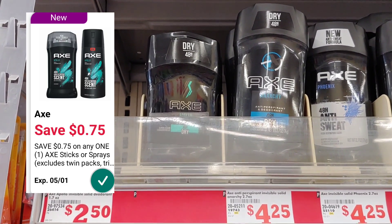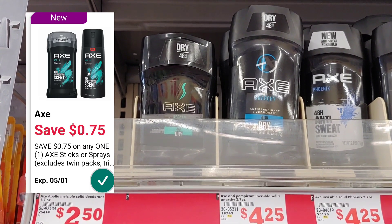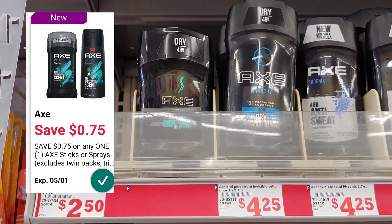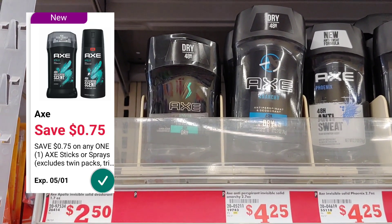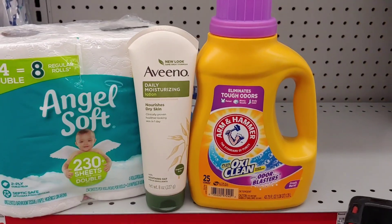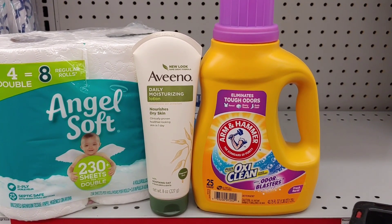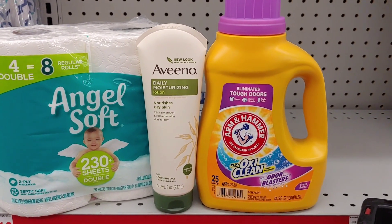Let's recap the transaction I'm doing today. Don't forget to stick around to the end because I have a $5 off $25 deal you can do on Saturday with your smart coupon. This deal you can do now, or you can implement these products into the $5 off $25.